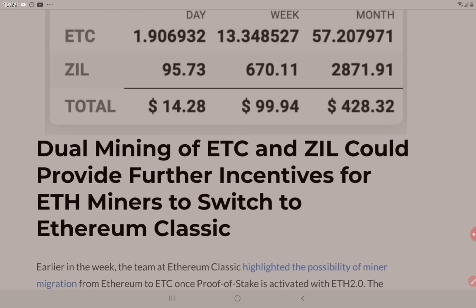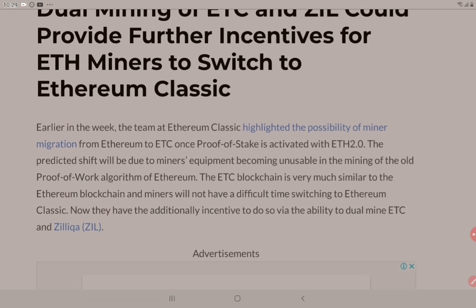Dual mining of ETC and ZIL could provide further incentives for ETH miners to switch to Ethereum Classic. Earlier in the week, the team at Ethereum Classic highlighted the possibility of miner migration from Ethereum to ETC once proof-of-stake is activated with Ethereum 2.0. The predicted shift will be due to miners' equipment becoming unusable in the mining of the old proof-of-work algorithm of Ethereum. Miners will not have a difficult time switching to Ethereum Classic, and now they have the additional incentive to do so via the ability to dual-mine ETC and Zilliqa.